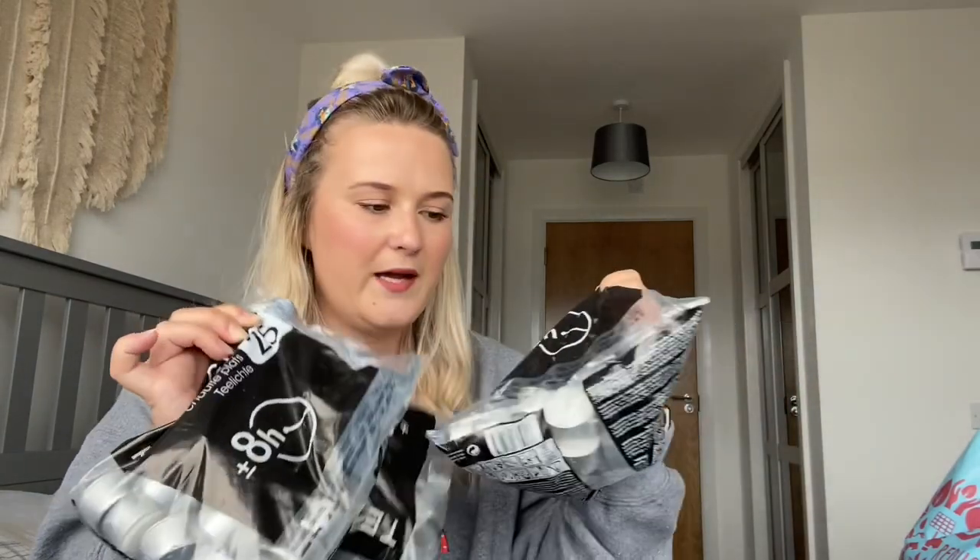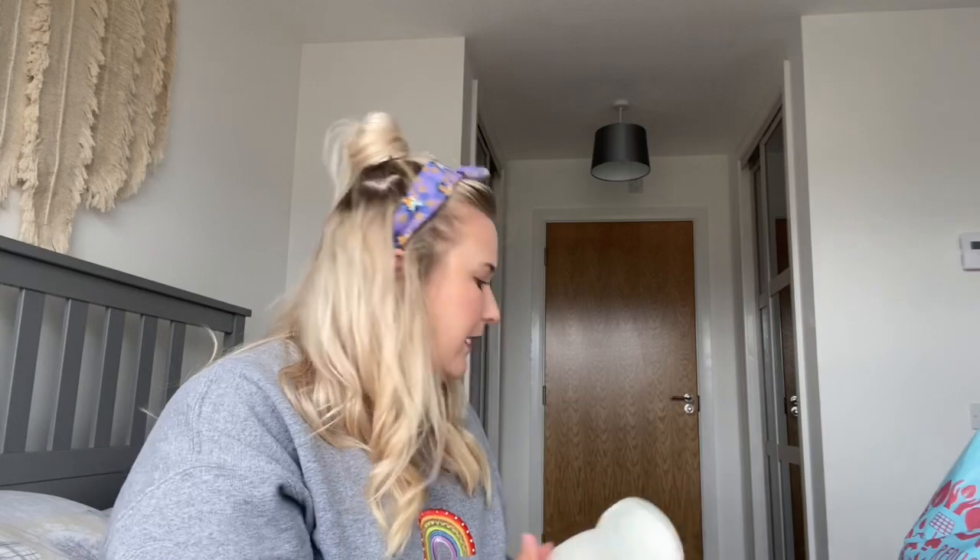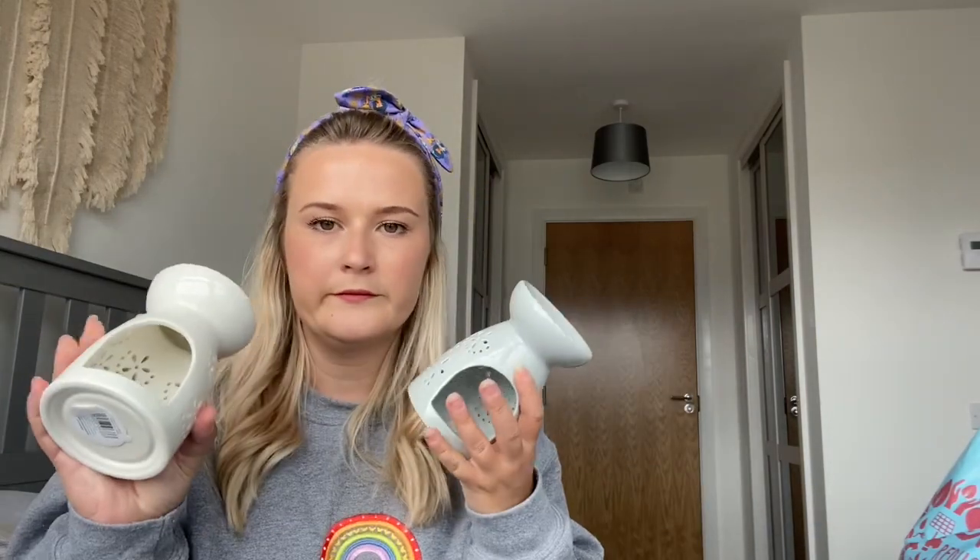First off I got tea lights — three packs of the eight-hour tea lights. I burn wax melts every day in this house and go through loads of tea lights, so I just stocked up. I got three bags of eight-hour tea lights. I can't remember exactly how much they were, but I don't think they were more than two pounds a bag. There are 25 tea lights in each bag.